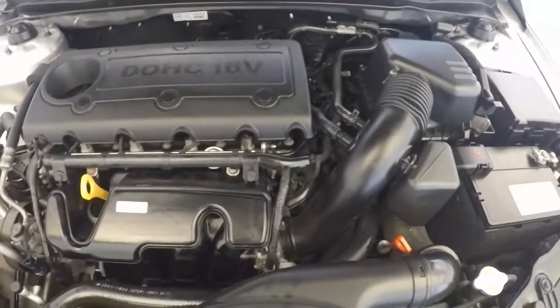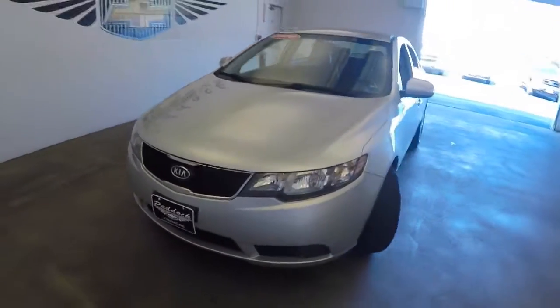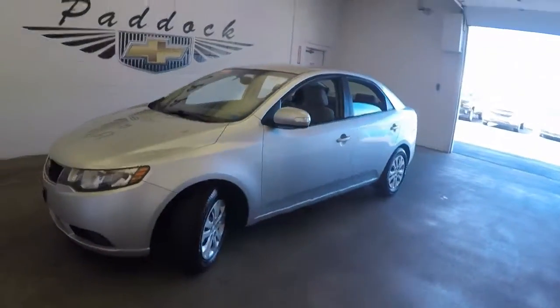16-valve 4-cylinder. Very nice. This is a 2010 Kia Forte.